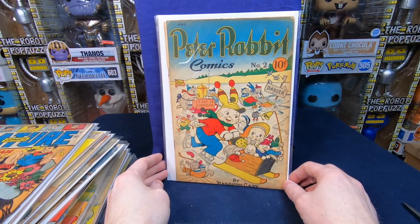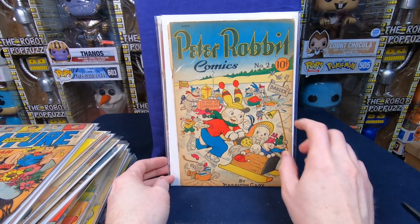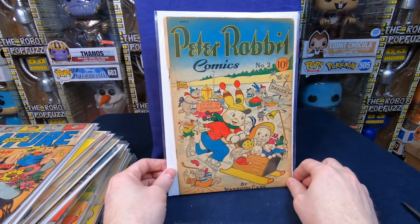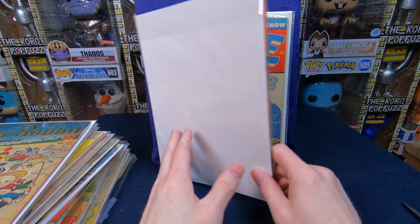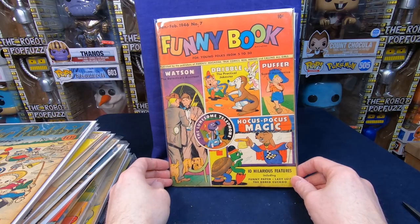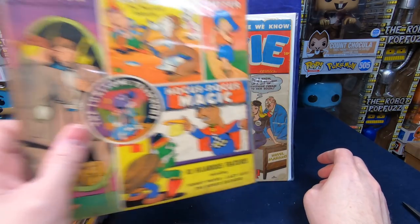We have Peter Rabbit Comics number two — I really enjoy that cover. I love just something interesting about it: lots of fun things going on, lots of action, wonderful colors, and I love the way the name is written. That is cool. Funny Book number seven — a lot of the early golden age stuff is just reprints of the Sunday papers, but still cool.